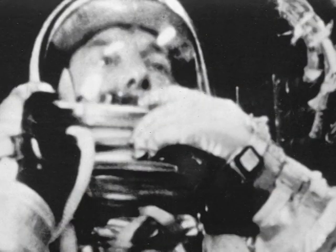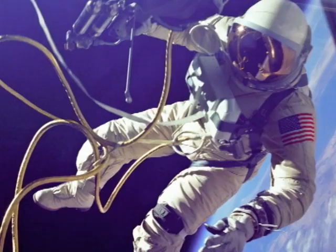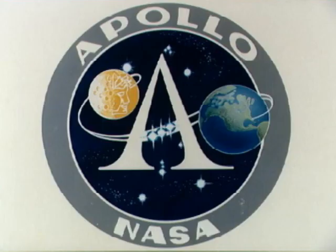With Project Mercury, Alan B. Shepard became the first American in space, and John H. Glenn became the first American to orbit the Earth. Pretty soon, we were strolling through space, as Edward H. White did the first spacewalk during Project Gemini. With the Apollo program, humans finally stepped onto the moon.